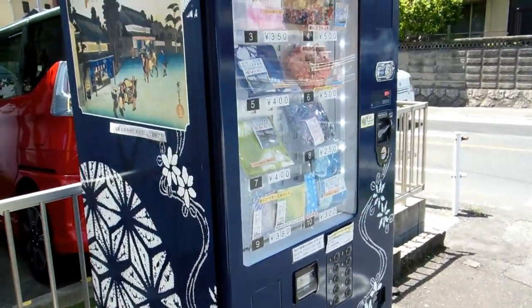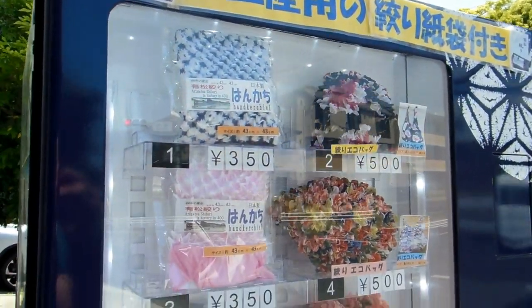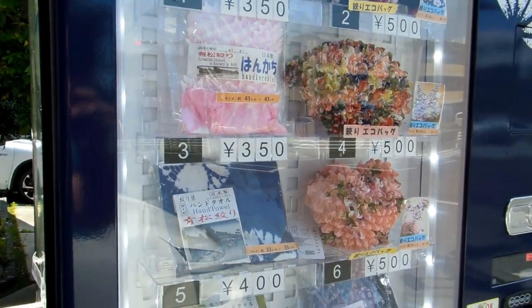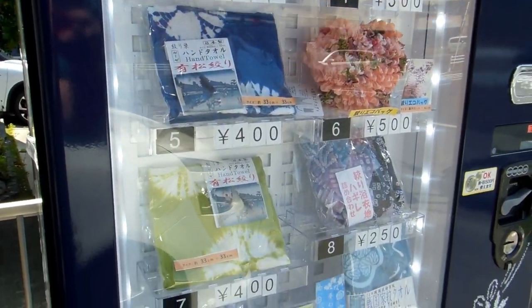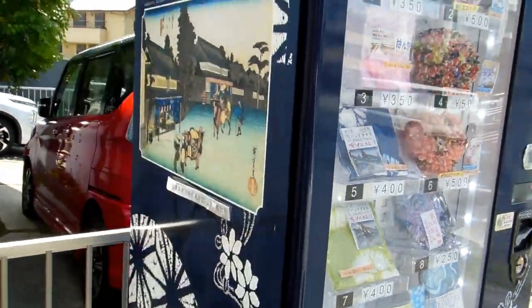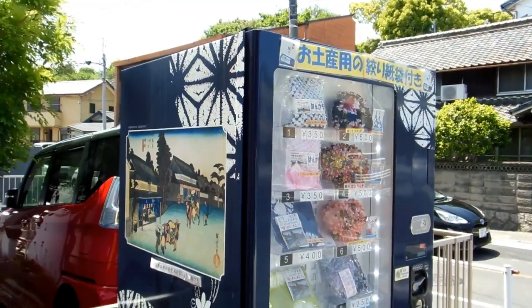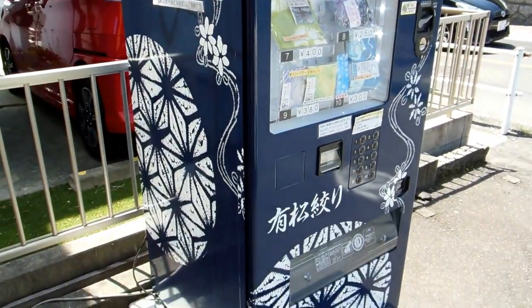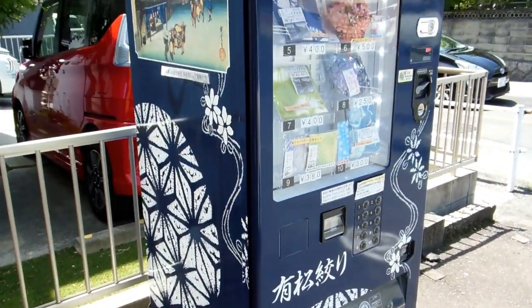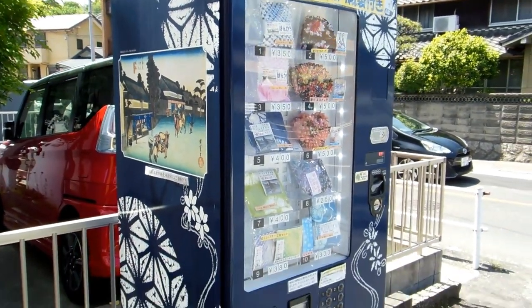So in that town they had this vending machine, which is sort of interesting because it was full of souvenirs — silk made things that were made in this town. Sort of little souvenirs available from this vending machine, so a souvenir vending machine was the first one of those that we've seen. Pretty cool, isn't it? Some little silk bags and so on in there.